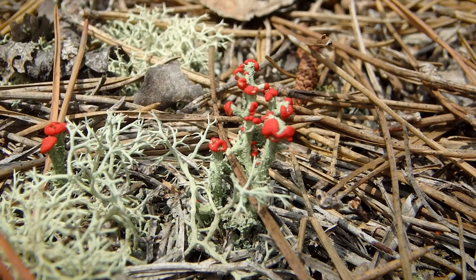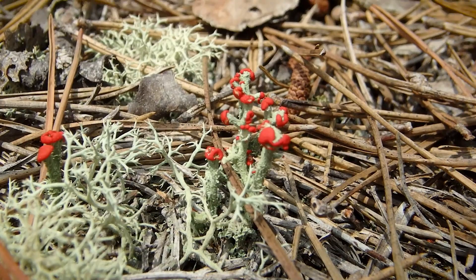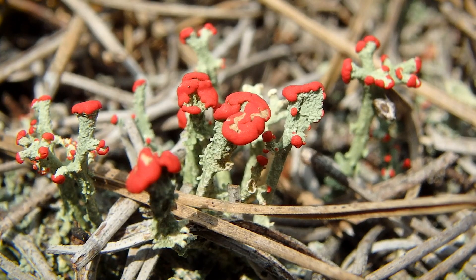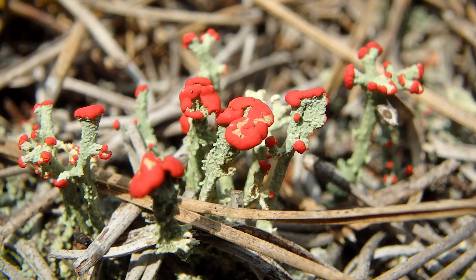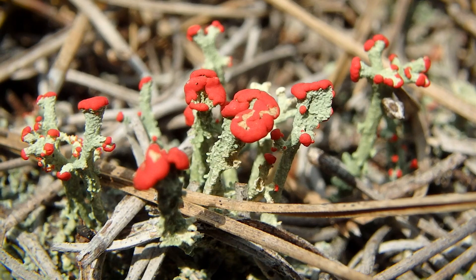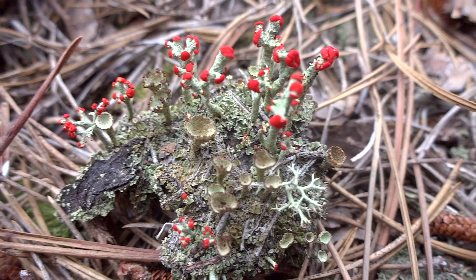That's British soldier lichen — they also call it red coat, soldier moss, or red coat moss. Really cool, pretty small, really vibrant stuff. They have anti-cancer properties, though I don't know exactly how that works. I also know that if you burn a bunch of them, the smoke will actually help to clot your blood if you're bleeding. That's pretty interesting.